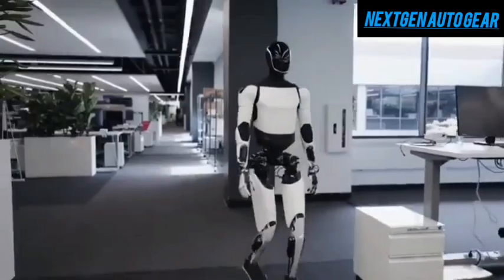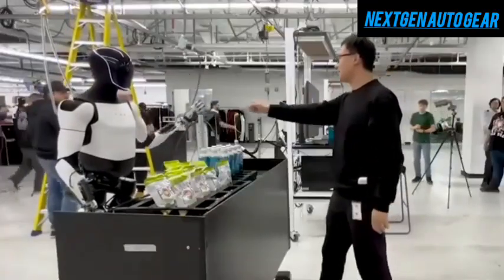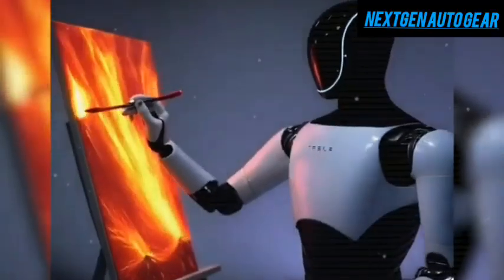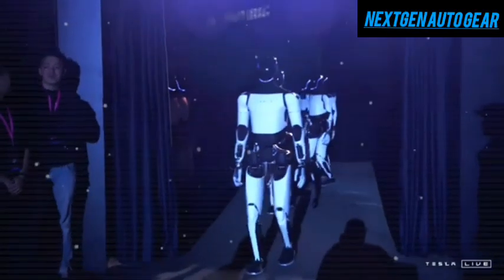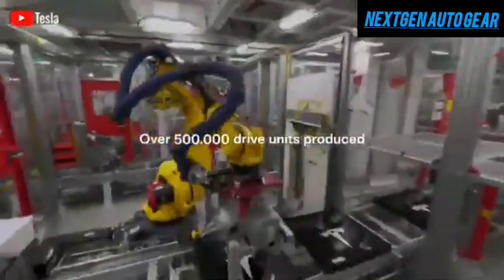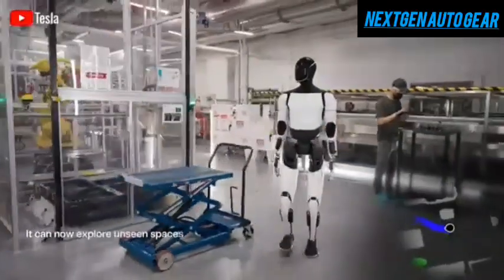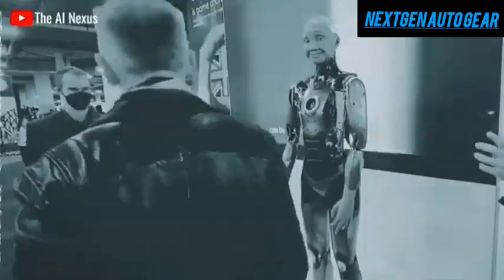Tesla's edge extends beyond its technological expertise. When the company decided to move beyond electric vehicles, it had to identify ways to outshine competitors. While Tesla possesses significant technical knowledge, breaking into a new industry — especially robotics — requires more than just expertise. By leveraging its well-established logistics network and repurposing electric vehicle components for robotics, Tesla is maximizing two major advantages: the ability to create highly advanced robots and the capacity to produce them on a massive scale.